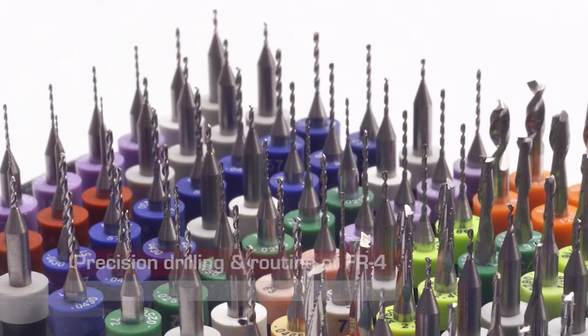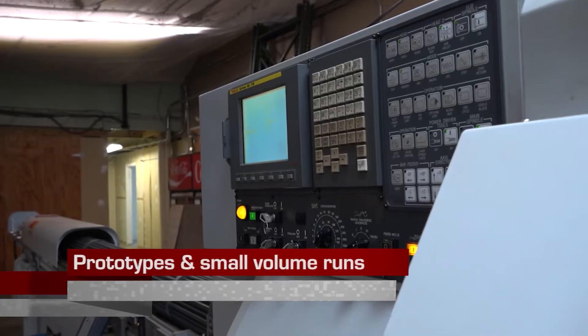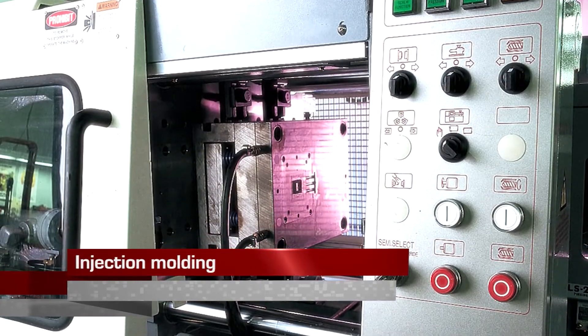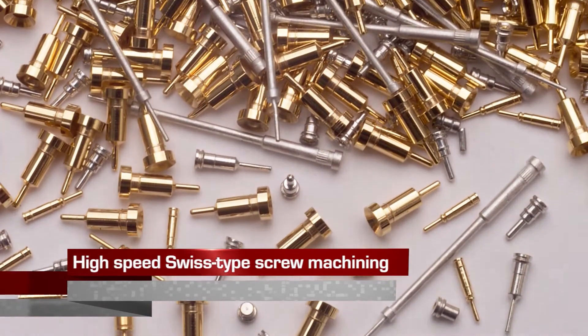Our customization capabilities include precision drilling and routing of FR4, CNC screw machine terminals for prototypes and small volume runs, injection molding, and high-speed Swiss-type screw machining for high-volume production runs.